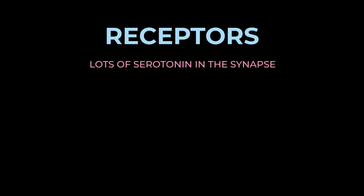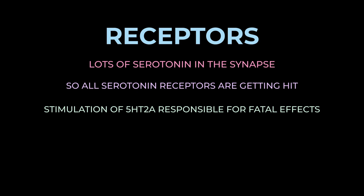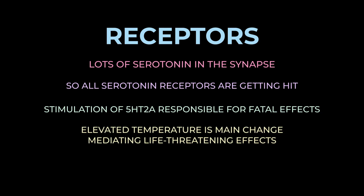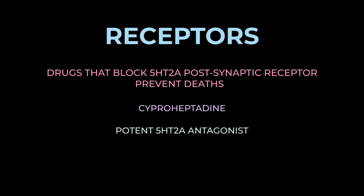When there's a ton of serotonin in the synapse, all serotonin receptors become overloaded. It's believed that stimulation of the 5-HT2A receptors mediates the fatal effects — specifically, 5-HT2A agonism directly affects the mechanism that controls body temperature, and elevated temperature is believed to be the main change mediating the severe life-threatening effects. Drugs that block 5-HT2A postsynaptic receptors prevent deaths from hyperthermia in animals and likely humans, which is why cyproheptadine — a potent 5-HT2A antagonist — is one of the main treatments for severe serotonin toxicity.